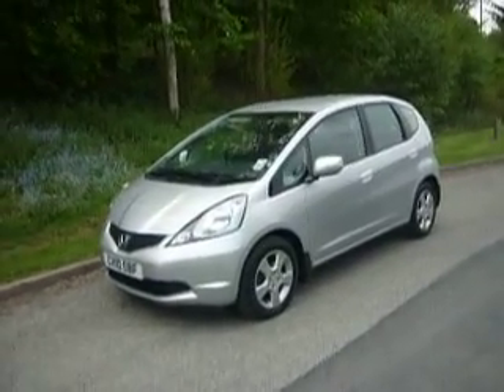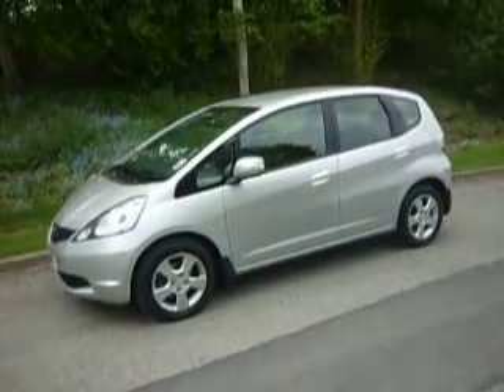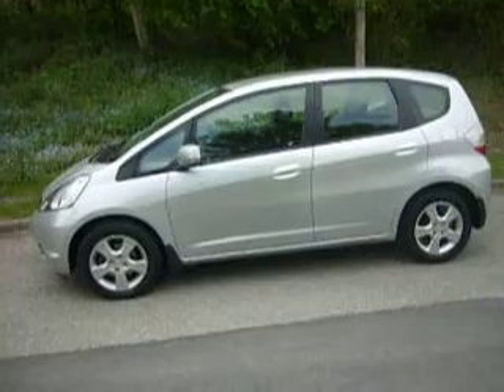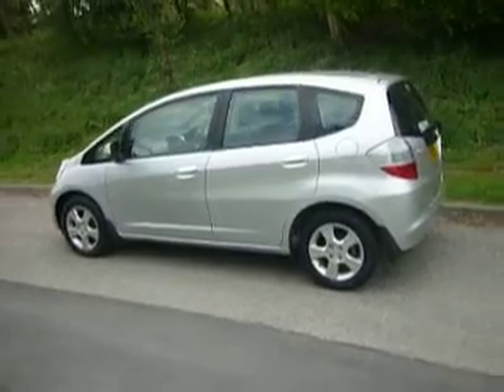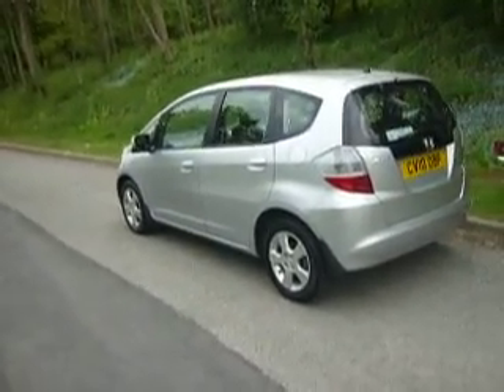Hello and welcome to JT Hughes in Newtown. This is a Honda Jazz 1.4 ES manual in silver. This particular vehicle was first registered in 2010, making it a 10 plate. This particular model comes with alloy wheels.